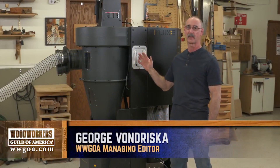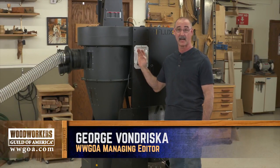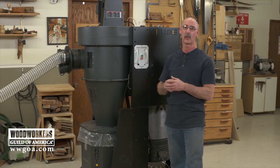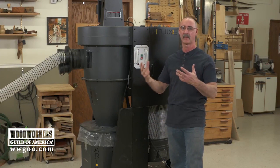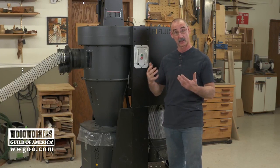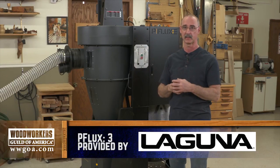If you've been researching and shopping dust collectors for your shop, you've probably come across the idea of cyclonic dust collectors, like this unit, which brings up questions: what are the benefits of a cyclonic unit? Why would I want to consider adding this to my shop? So that's what we're going to talk about — what are the benefits of cyclones? What's the deal? What do we get out of this?